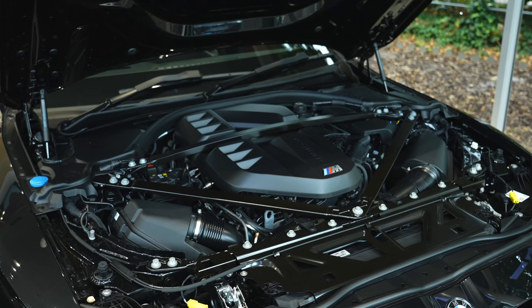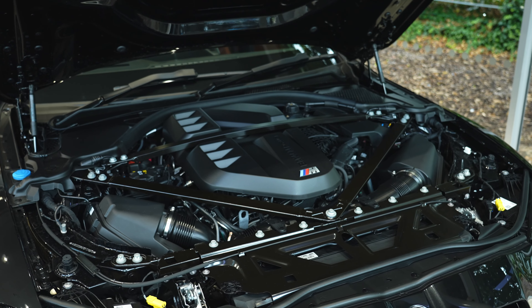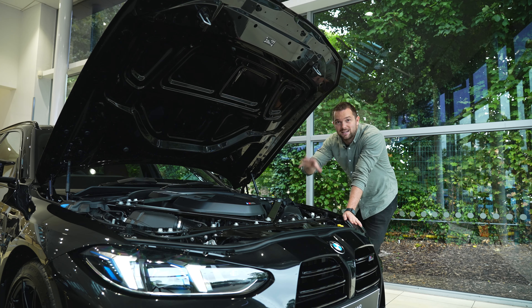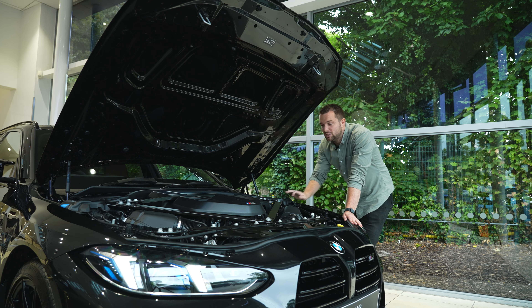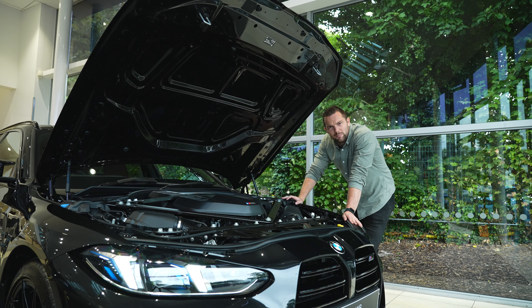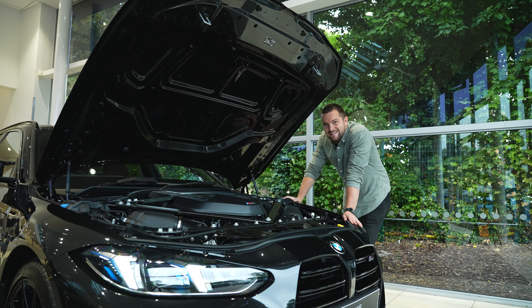It's still available with this phenomenal three-litre six-cylinder twin-turbocharged engine, but power has now gone up to around 530 horsepower. It's only available with the xDrive all-wheel drive system and an automatic gearbox. The nought to 62 mph time has also come down a smidge to just 3.6 seconds. The M3 Touring was no slouch to begin with and I can't wait to drive one of these slightly updated ones.